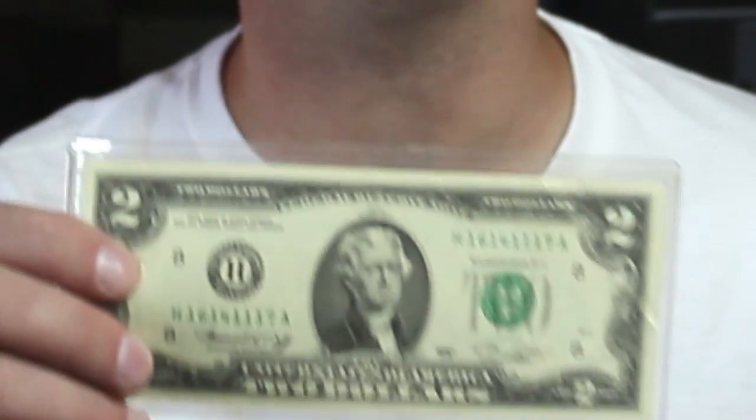Welcome back to Couch Collectibles, where we're doing giveaways every single week. This week we are giving away the 1976 two dollar bill. If you want to be entered to win, all you have to do is click the link in the description. Once you go to that link, it's very simple — just click four times and you are entered into the giveaway.